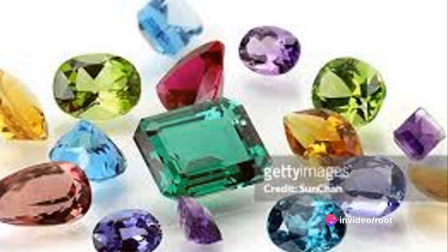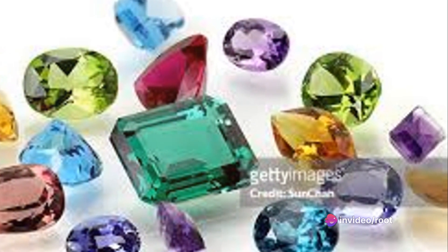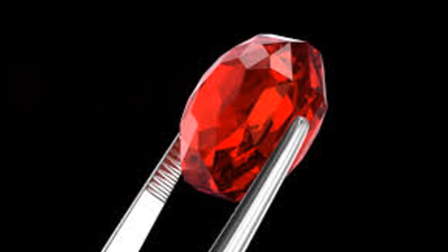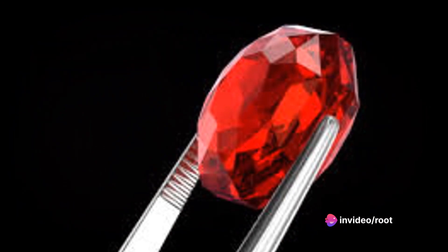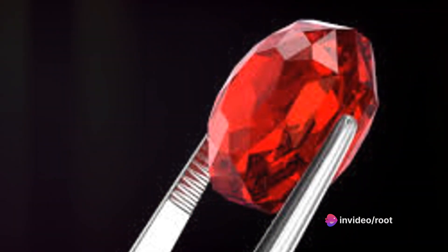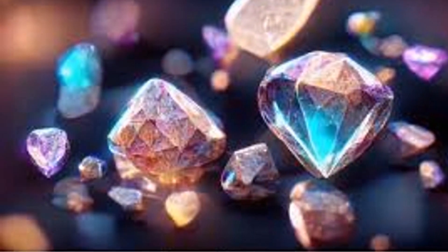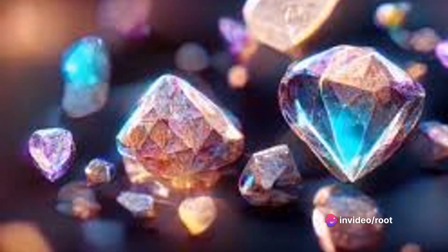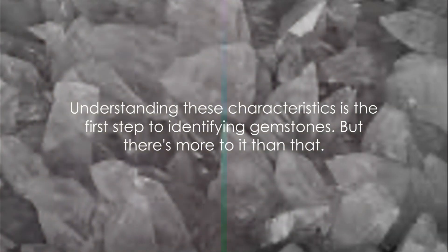And let's not forget density. This is a measure of how much a gemstone weighs for its size. It's a little trickier to determine without specific tools, but it can be a useful characteristic for gemstone identification. Take a ruby, for instance — it's denser than many other gemstones, so a ruby of the same size as another gem will weigh more. And that's a handy tip to have up your sleeve. These are just a few examples of the many characteristics that gemstones can have. Each one tells part of the story of where a gemstone came from and how it was formed, which is part of the magic of these beautiful treasures. Understanding these characteristics is the first step to identifying gemstones, but there's more to it than that.